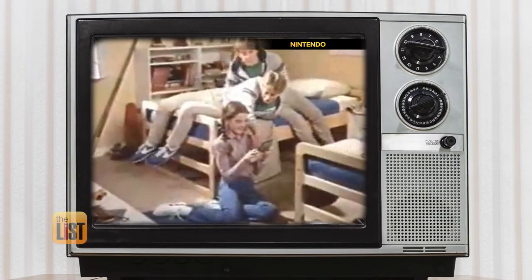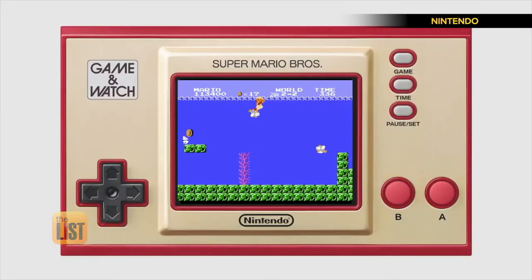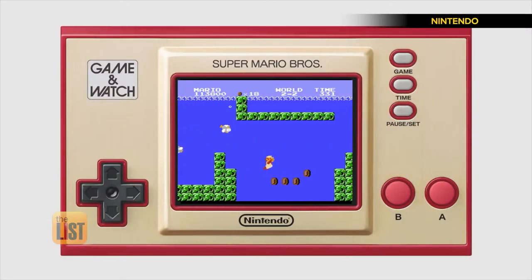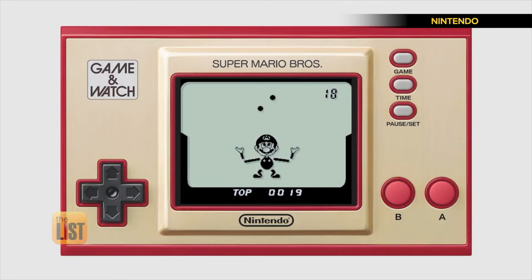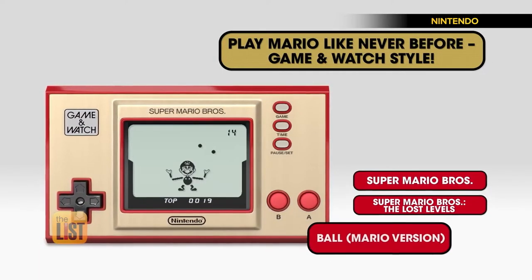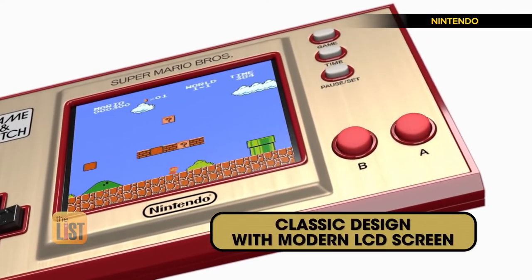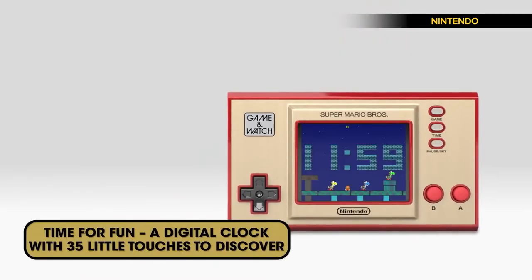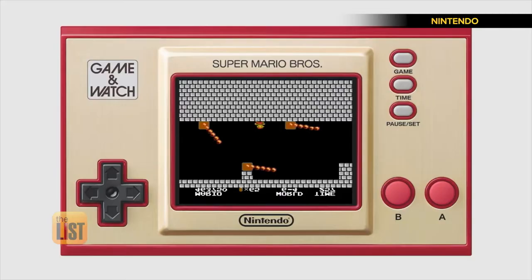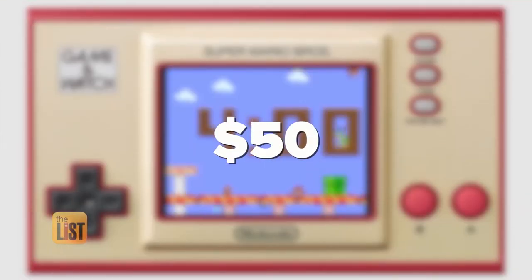Nintendo has reissued their 1980 Game & Watch system — that's pocket power — featuring new ways to play Super Mario Bros. Celebrating 35 years of everyone's favorite plumber, it includes Super Mario Bros., Super Mario Bros. 2, and the classic Game of Ball. The handheld's modern touches include a super-bright LCD screen, various clock faces, and eight hours of battery life. You can pick up this limited-edition Game & Watch for about $50, available online and in stores.